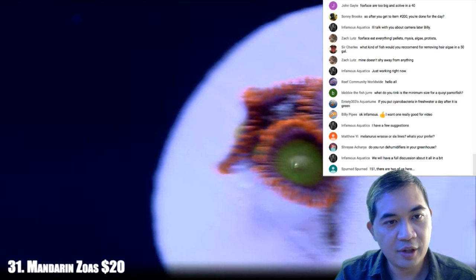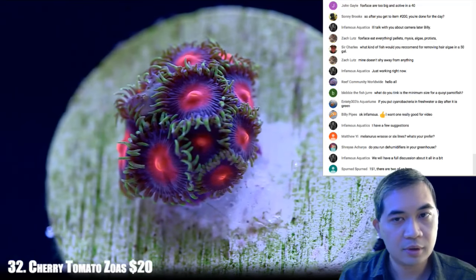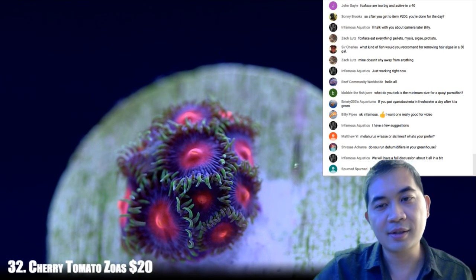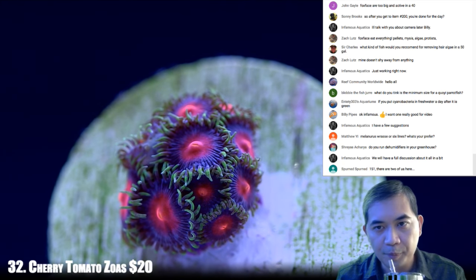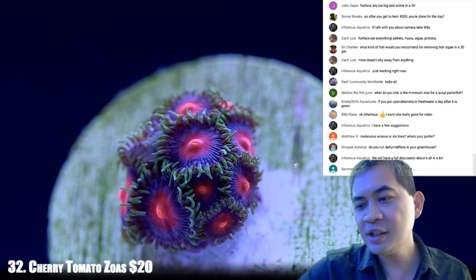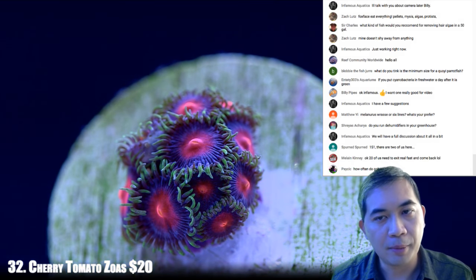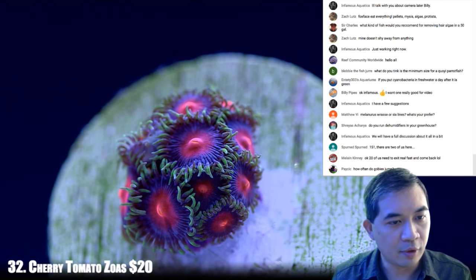Next up 32 — these are some cherry tomatoes. This is a fairly recent addition to our collection. Since we got it, it's gotten a lot better looking — the blue is a lot more pronounced and the orange has gotten a little more vivid.